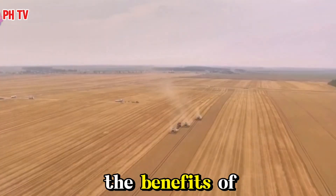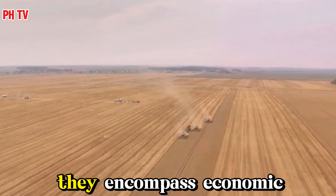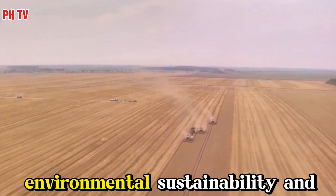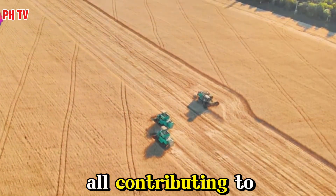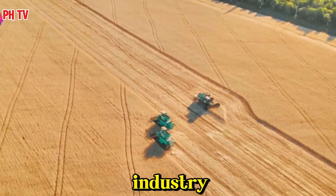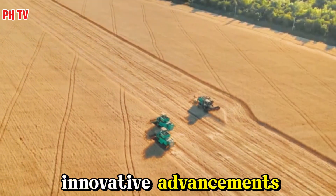In conclusion, the benefits of modern potato harvesting extend far beyond efficiency. They encompass economic advantages, environmental sustainability, and improved working conditions, all contributing to a thriving agricultural industry. The future of potato farming looks bright thanks to these innovative advancements.